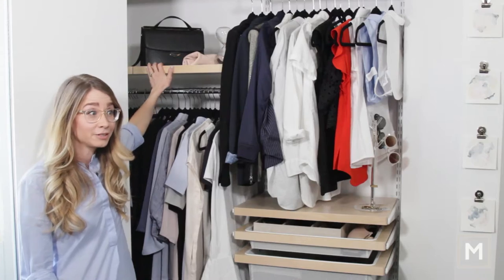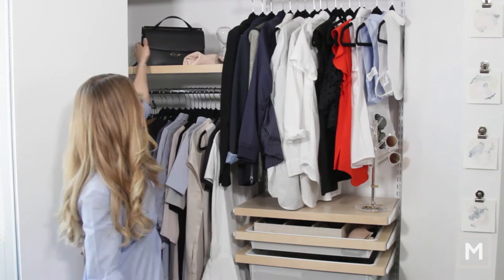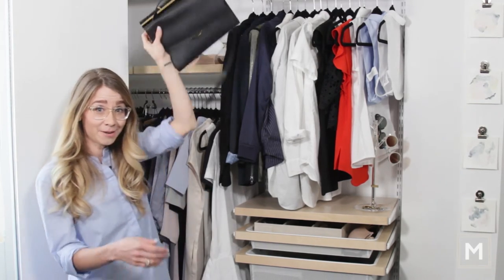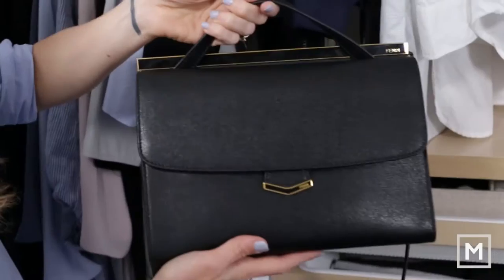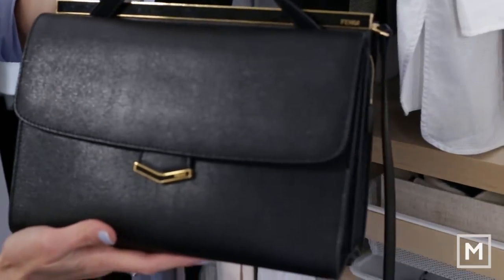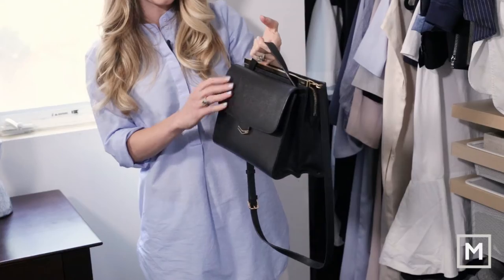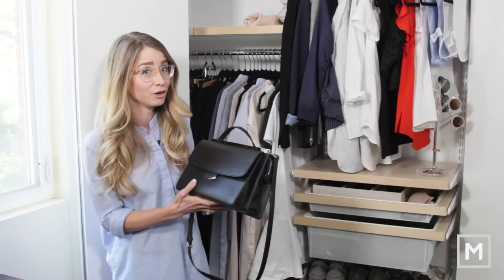Over here on this other shelf I've got my two handbags. Believe it or not, I used to have like 20-some handbags and I've narrowed it down to two. This black Fendi one I got from TJ Maxx about two years ago. When I was picking it up I thought, 'It's a lot of money — am I going to love this in two, three, four, five years?' And I still love it as much as I did when I first got it. It's a classic bag and I wear it with virtually everything.